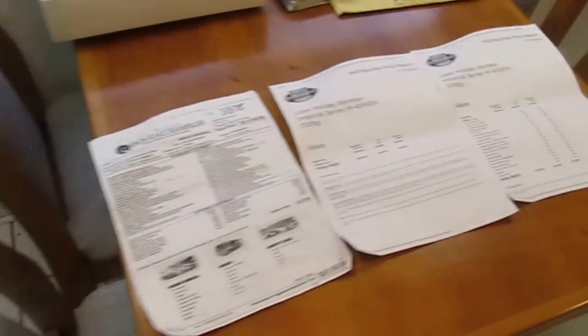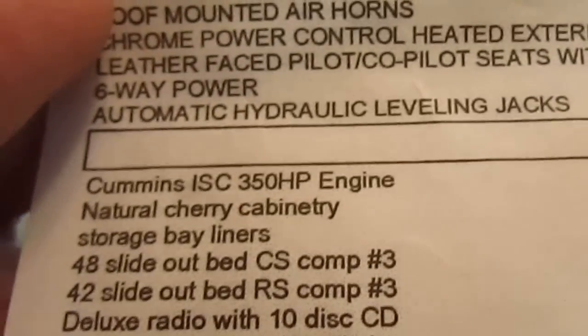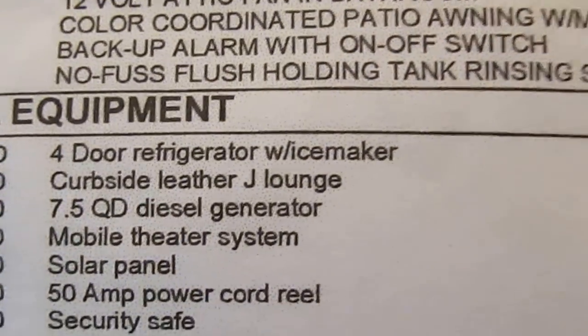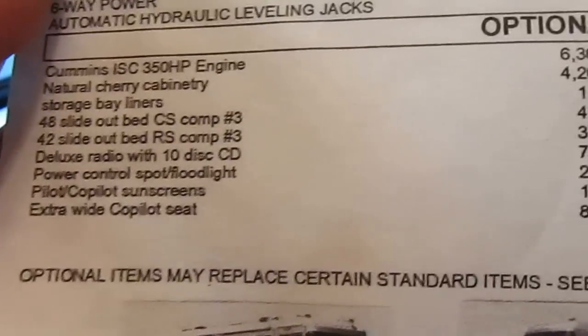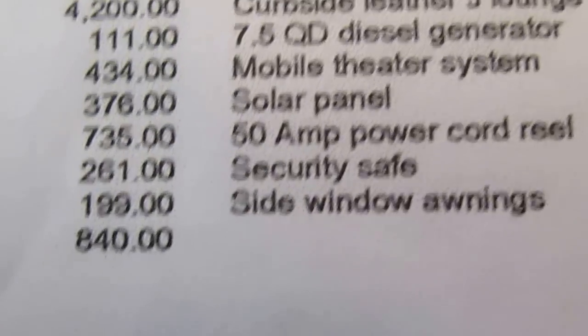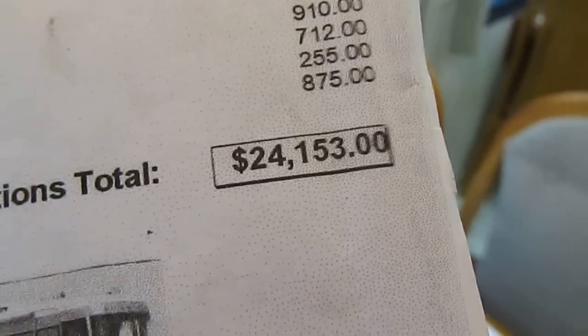Table and chairs looks great. Here's the original window sticker. Base price is $213,000 — that's standard with an LP generator and a 330-horse Cummins. This one's got the upgrade ISC 350, the upgrade 7.5 diesel generator, upgrade refrigerator, solar panel, power cord reel. The extra-wide co-pilot seat was $840. The natural cherry cabinetry was a $4,200 upgrade. Window awnings were an $875 upgrade. It brought the total price up to $237,000.